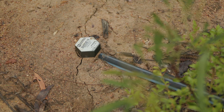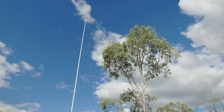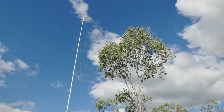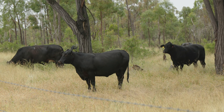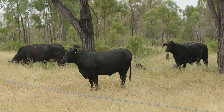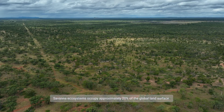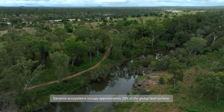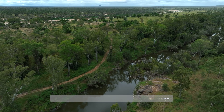Everything from the groundwater, the surface of the soil, all the way up to the top of the tree canopy and the atmosphere. An important point of difference with this super site compared to all the other tropical savanna sites in Northern Australia is grazing — all the other sites have either very light grazing or are on conservation lands.